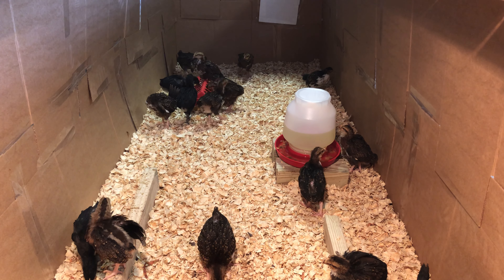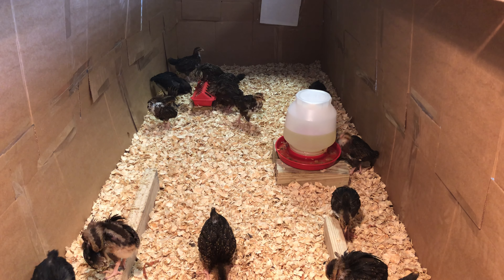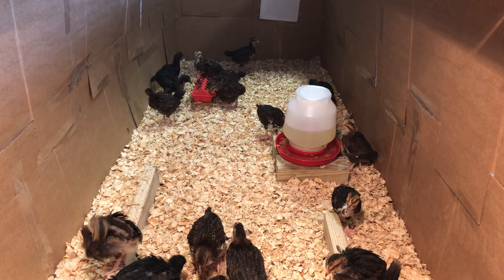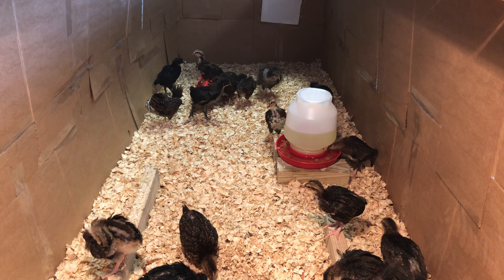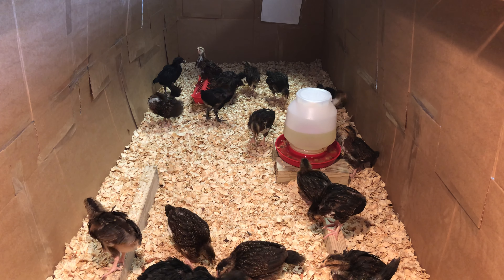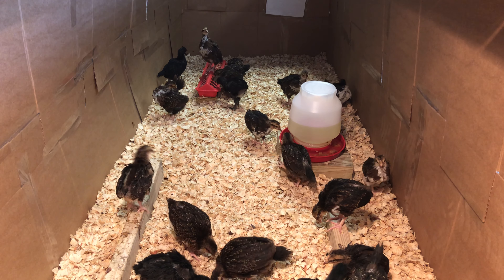Love and light, everyone. It has been almost a month since we got our first chicks, and they are pretty much pullets now. So we moved them into the garage and into a much bigger brooder because they needed the space. They've just grown so much.